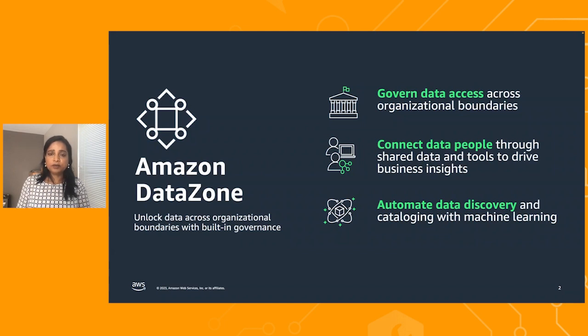Next, connect the data people through shared data and tools to drive business insights. This increases the business team's efficiency by collaborating seamlessly across teams and having self-service access to data and analytics tools. With Amazon Datazone, you can now automate data discovery and cataloging with machine learning.